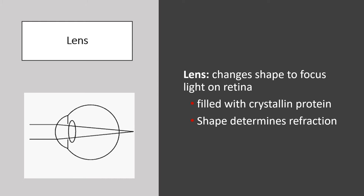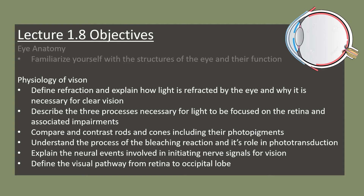The lens physically changes shape in order to focus light on the retina. The cells within the lens have lost their organelles and are filled with crystalline protein, making it a clear structure. The lens is enclosed by an elastic capsule that helps it flatten or become more spherical when refracting light. Its shape determines the degree of light refraction, and we'll talk about that coming up.